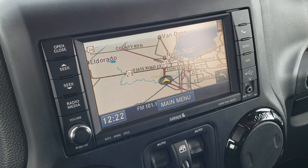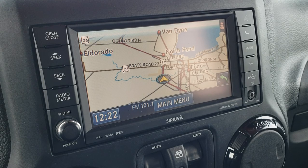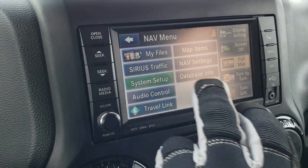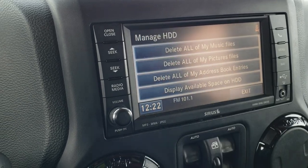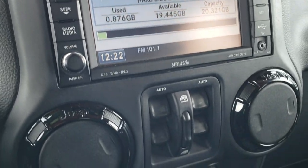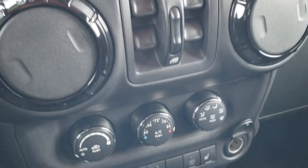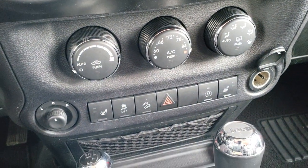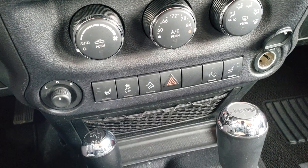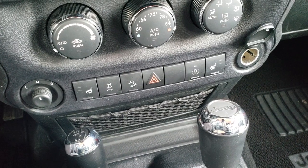This one comes with the 430N radio, which gives you AM/FM and Sirius XM radio capabilities and the factory navigation system. It also has a 20 gigabyte hard drive where you can store music and pictures. Notice the gloss black around the air vents as well — part of that Altitude Edition. You get the climate controls, mirror controls, heated seats, stability control, downhill assist control, hazards, and your power point.